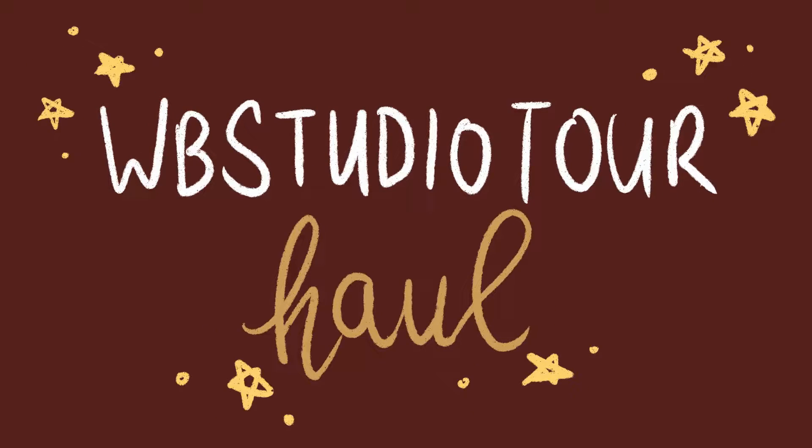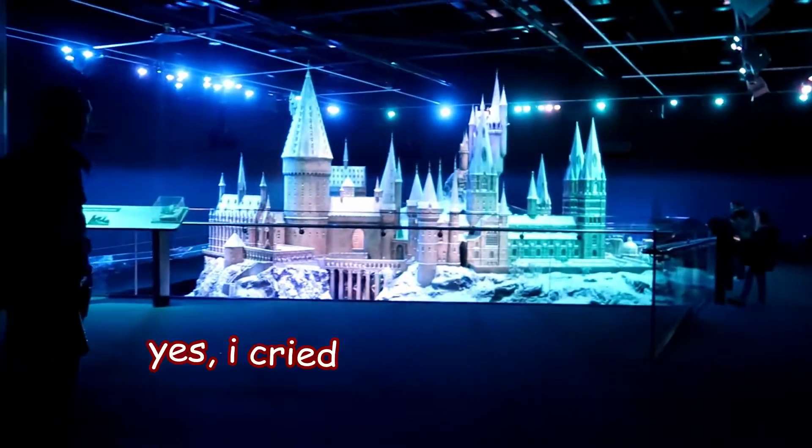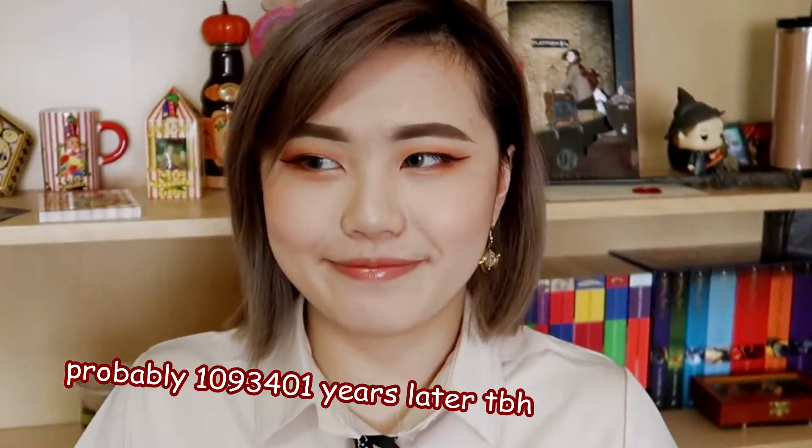Hi everyone, welcome back to my channel. My name is Sarah and today I have a really special video. At the start of the year I was really lucky to cross something off my bucket list, and that was going to the Warner Brothers Studio Tour in London — or should I say Watford. It was honestly the best day ever and I really recommend it to anyone who's going to London.